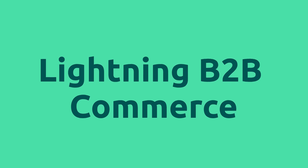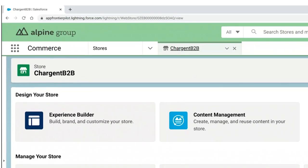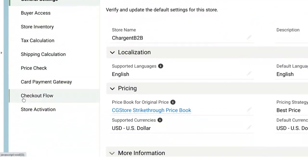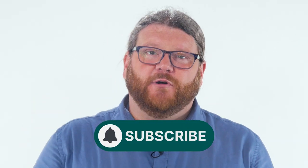For the teammates working the order, they can trust but verify that the payments were handled correctly. The accounting team can clearly see the payments and reconcile them as needed. And just to tie this up neatly, our integration also ties easily into the Lightning B2B Commerce application. You can see here that I'm in a store we call Chargent B2B. Subscribe to this channel now — we are going to fully demo B2B Lightning in another video.